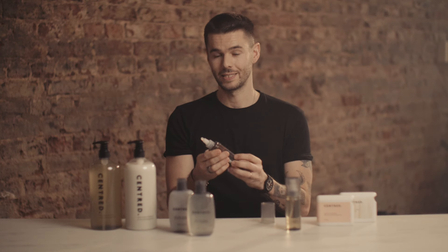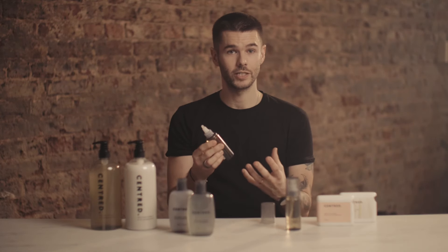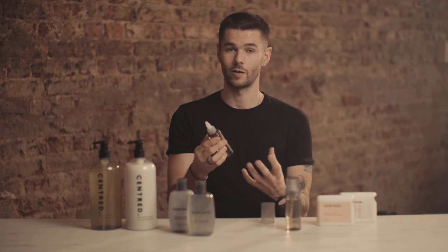You also have tea tree oil, which is one of nature's finest healers and has antimicrobial and antibacterial properties. And finally you have hemp seed oil and chamomile, which are really nourishing and calming and help to calm the scalp down.